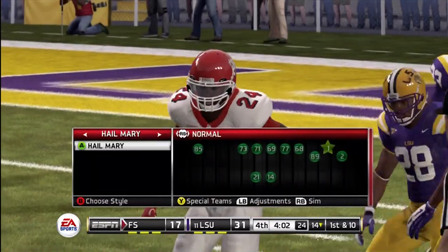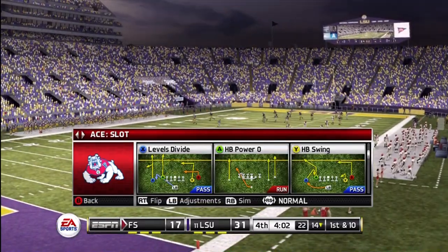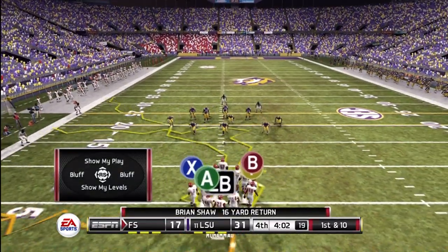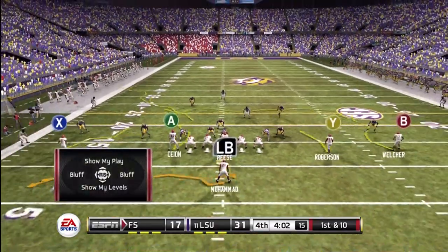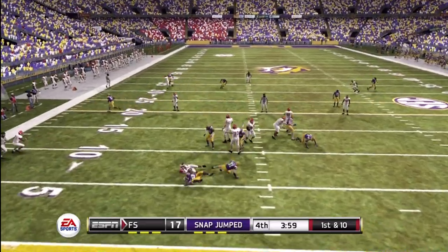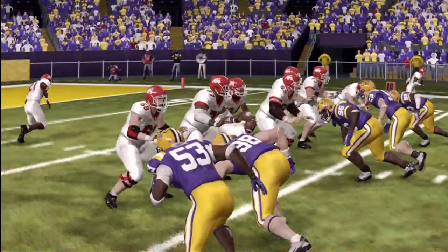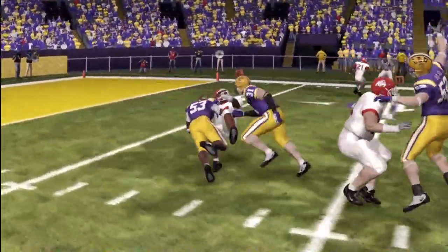They need to move the ball down the field quickly and efficiently, and should maybe even throw in some no-huddle to conserve time. They moved the ball very effectively on their last drive, which ended with a touchdown. The defense has been talking it over on the sideline trying to make some corrections — let's see if they can stop them this time. You can bet this defense made some adjustments, though. I don't know if they can stop the passing attack, but they need to at least be able to slow it down.